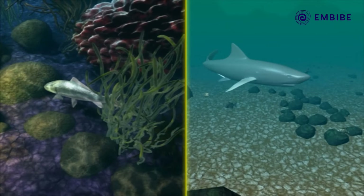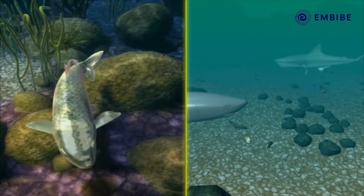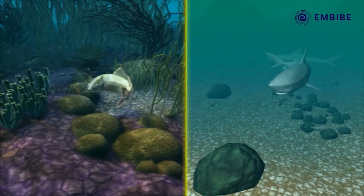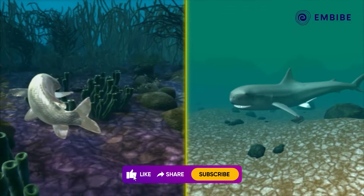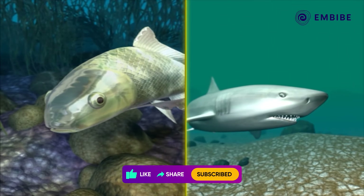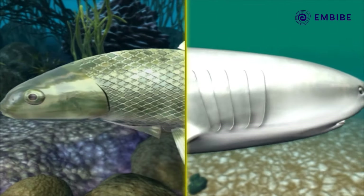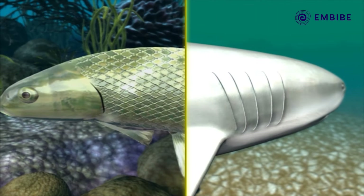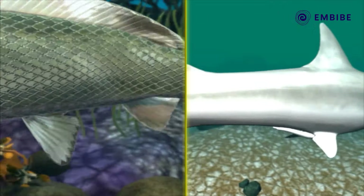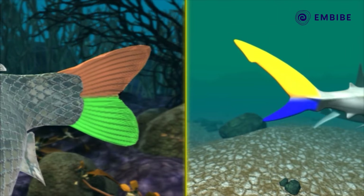Now let us compare the two classes, Osteichthyes and Chondrichthyes. Osteichthyes animals are mainly freshwater, whereas Chondrichthyes animals are predominantly marine. The mouth in Osteichthyes is terminal, while in Chondrichthyes it is on the ventral side. In Osteichthyes, the gill slits are covered by an operculum, but in Chondrichthyes the gill slits are without an operculum. The caudal fin of Osteichthyes is equal, whereas in Chondrichthyes it is uneven.